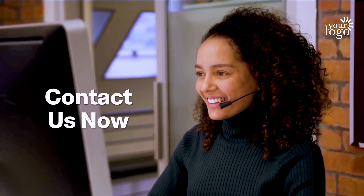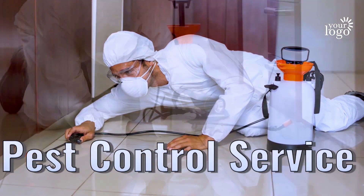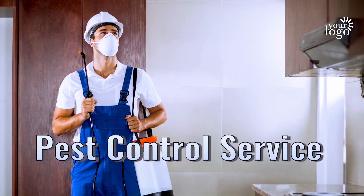Don't put up with annoying pests in your home or business for one more day. Contact one of our friendly staff now to get a free, no obligation quote on your pest control service.